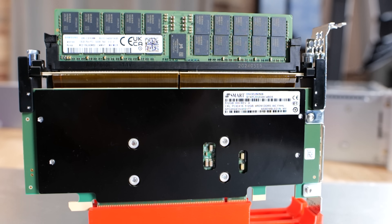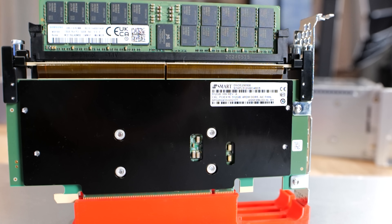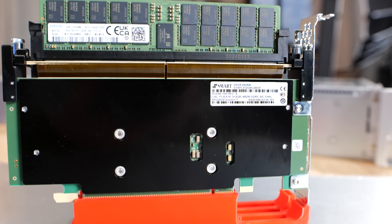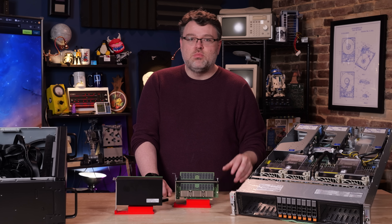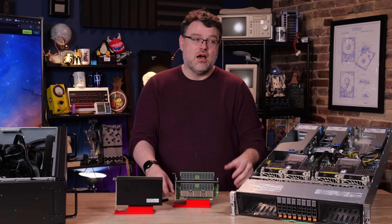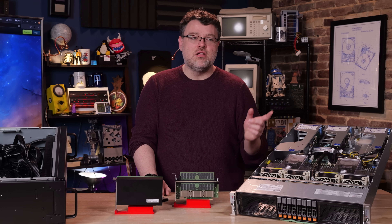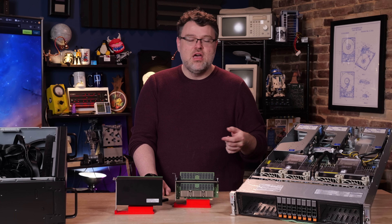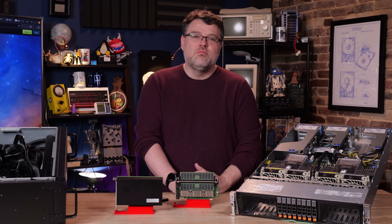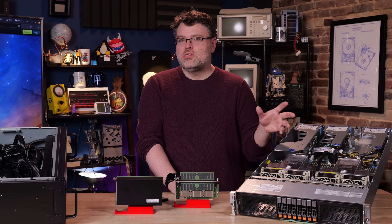A lot of the time you'll deploy one CXL device per socket. In a two-socket system, it would be optimal to have two 512-gigabyte Smart Modular devices, one wired to each socket. You'd be surprised how many organizations deploy dual-socket systems not because they need a ton of cores, but for the increased memory capacity. CXL is getting to the point where it's less complex and less expensive than the two-socket option.